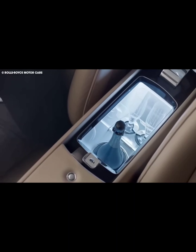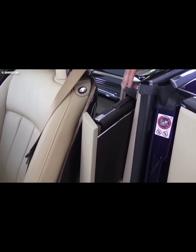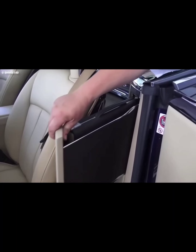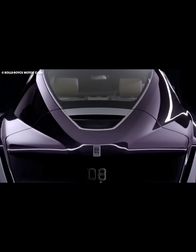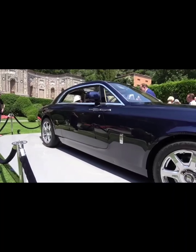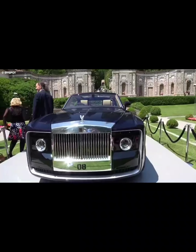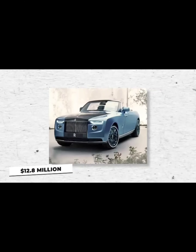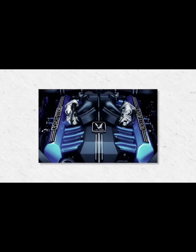The SC20 is powered by a 6.5-liter naturally aspirated V12 engine, producing a whopping 770 horsepower at 8,500 RPM and 531 pound-feet of torque at 6,700 RPM. The SC20's exceptional acceleration capabilities enable it to achieve 0 to 60 miles per hour in approximately 2.5 seconds. The V12 engine used in the SC20 has the highest specific output of any road-going V12 Lamborghini, at 118 horsepower per liter.